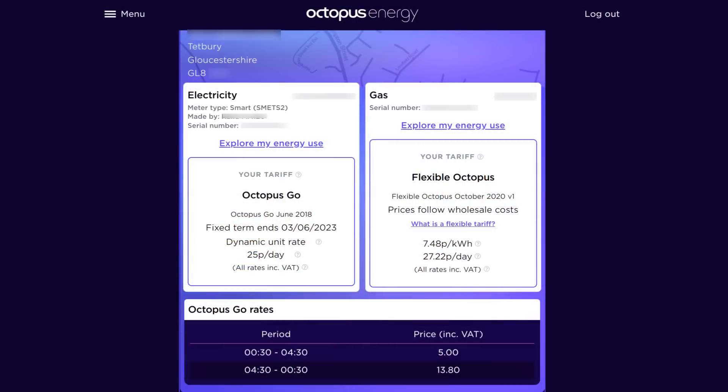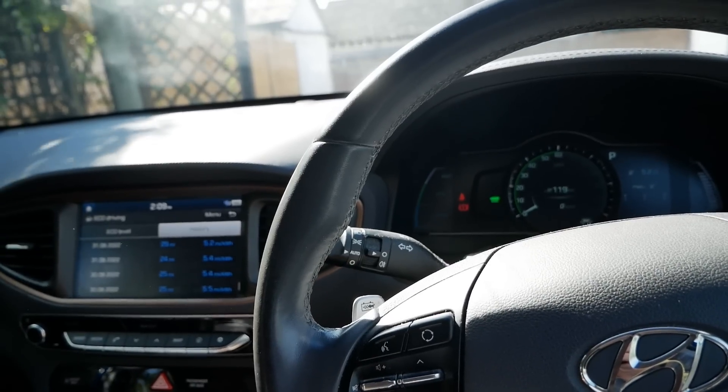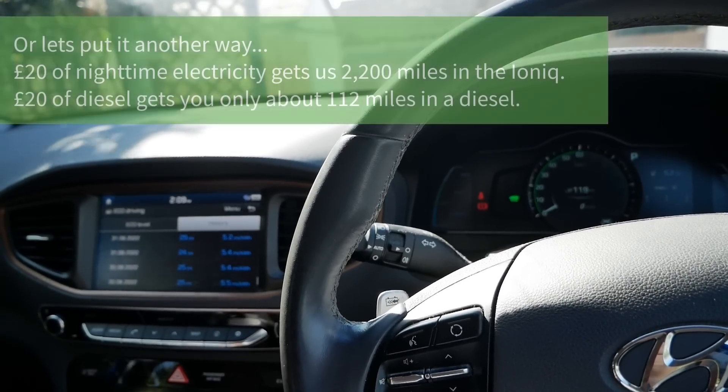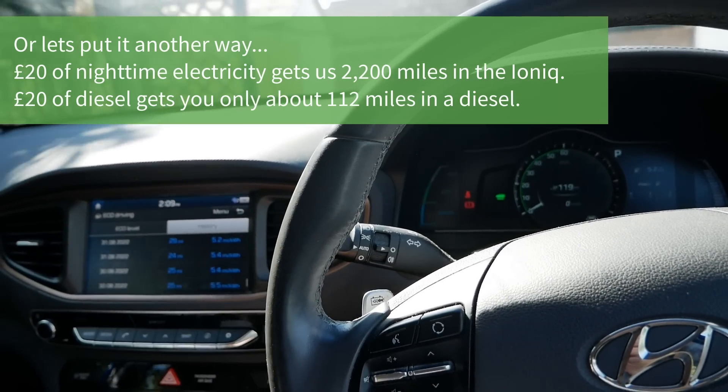That rate is fixed until June 2023. At that rate, charging this car on a daily drive of 50 miles a day — which is probably slightly higher than average — we have a running cost of only 45 pence a day. So incredibly low running costs.